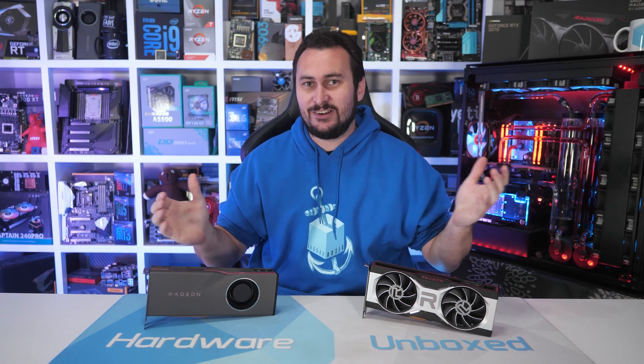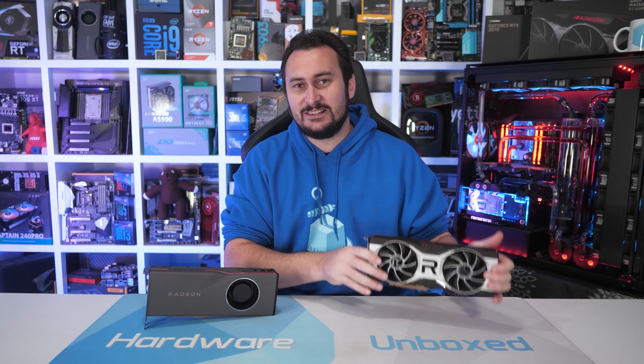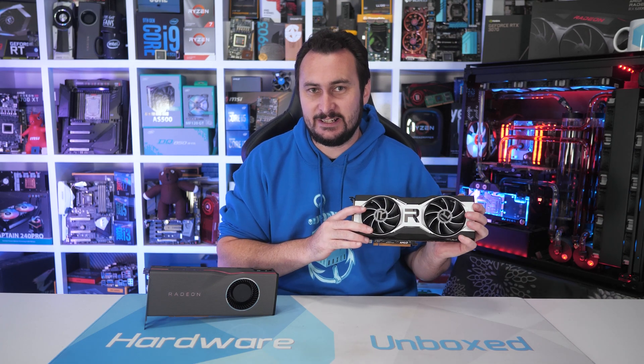Welcome back to Hardware Unboxed. Today I've got one of those 'for science' type videos that you guys seem to enjoy from time to time. Just a few days ago, AMD did release the Radeon RX 6700 XT.